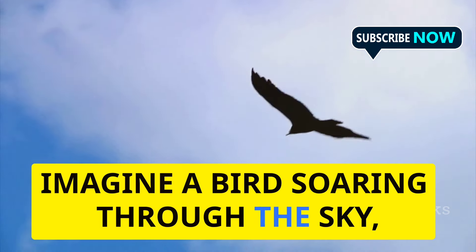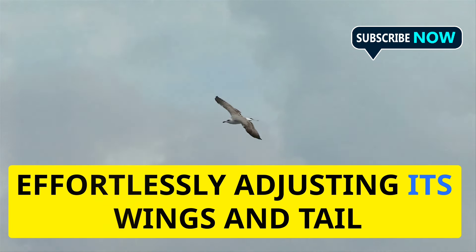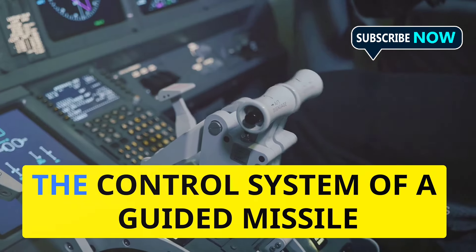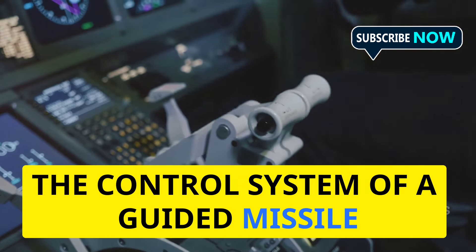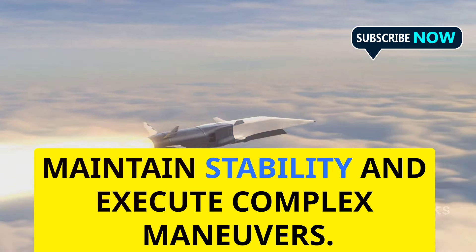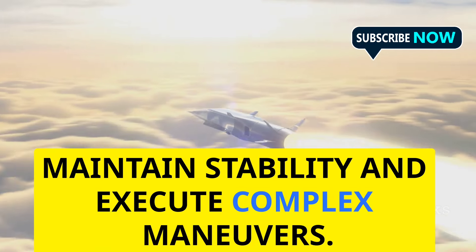Imagine a bird soaring through the sky, effortlessly adjusting its wings and tail feathers to navigate the air currents. The control system of a guided missile works in a similar way, constantly making minute adjustments to maintain stability and execute complex maneuvers.